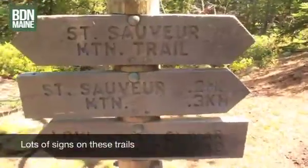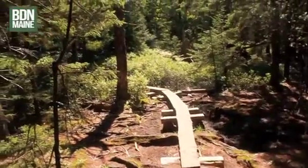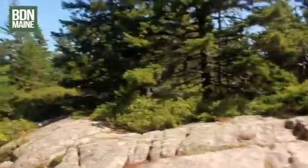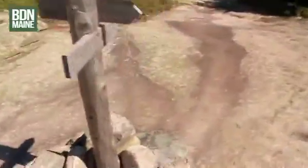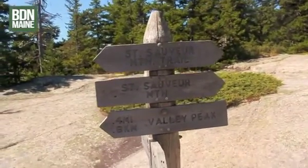It says St. Sauveur Mountain is 0.2 miles that way now, so I've reached the summit of St. Sauveur Mountain. I heard there are views up here, but looking around there's just trees, so there's probably a lookout somewhere nearby where we can get some pretty cool views. I'm going to check that out — let me look at my map.